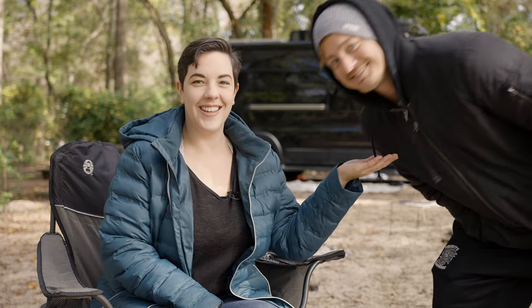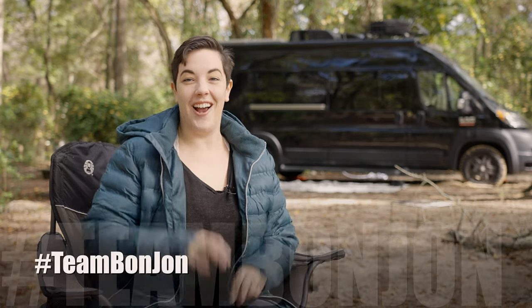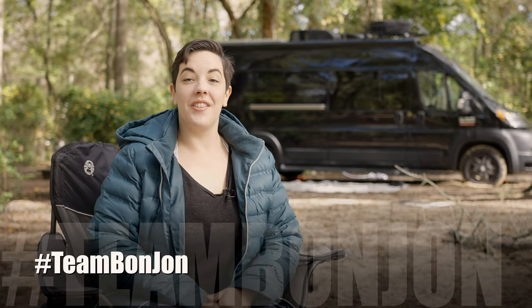Hey everyone! We're Bonnie and John, and we are hashtag team Bon John. And this is our 2020 Thor Sequence.